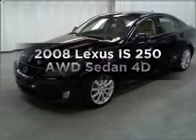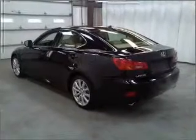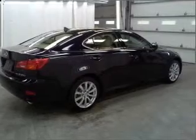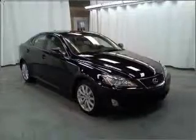Get noticed in this 2008 Lexus IS 250. Find everything you want in a ride under one roof with this vehicle. Check out the list of features that this vehicle is equipped with — they are sure to add to your driving experience in this great ride. Call today to schedule a test drive.